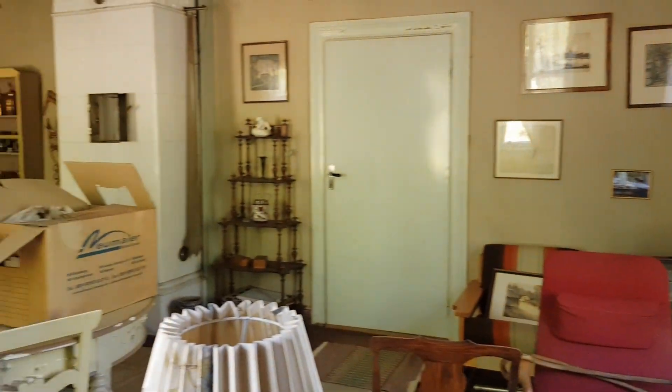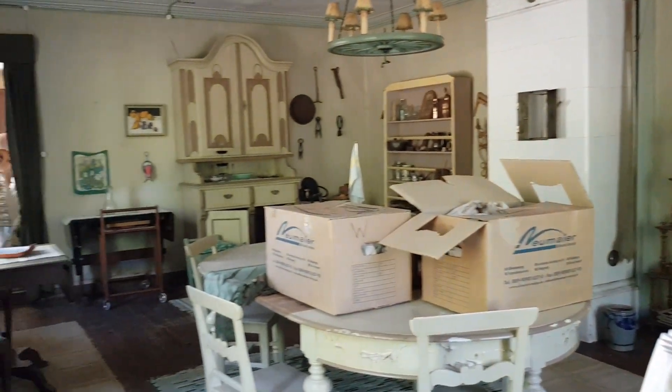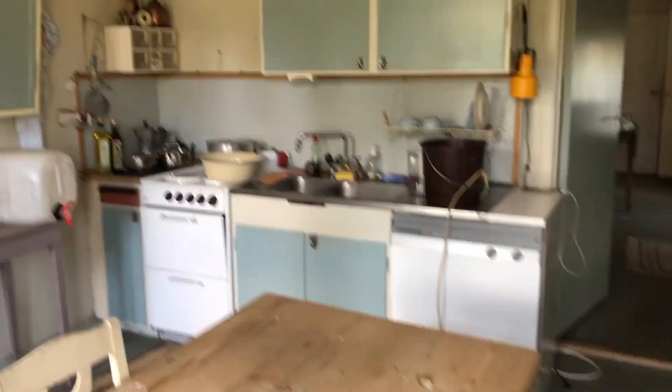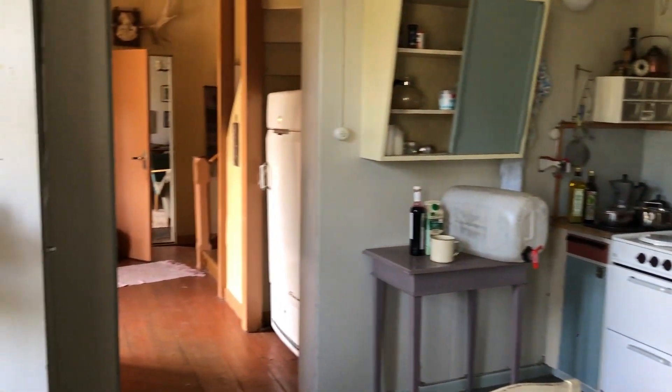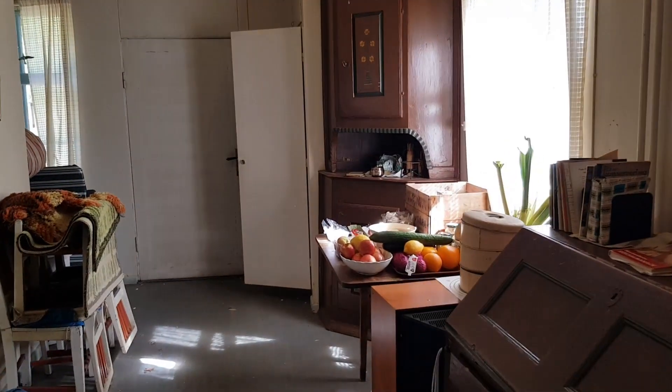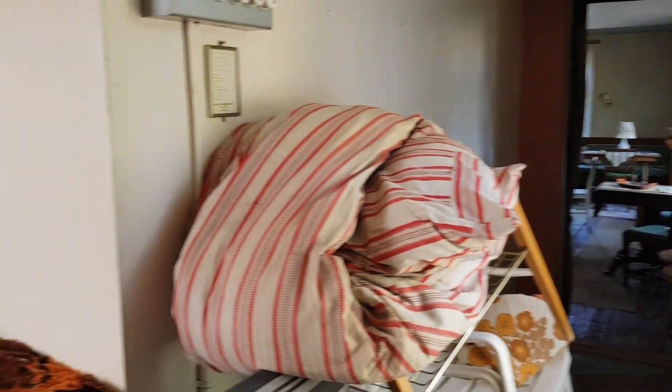Even though the house looked like a giant lumber room, we were full of energy to make the house livable again. How we started off making the house livable again we will show you in our next video coming out next Saturday.